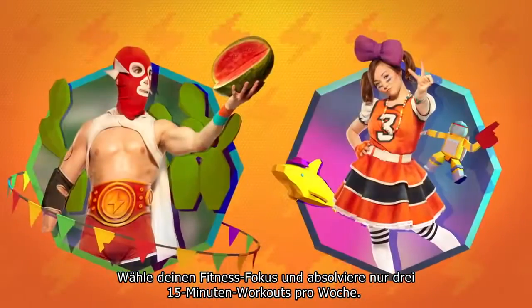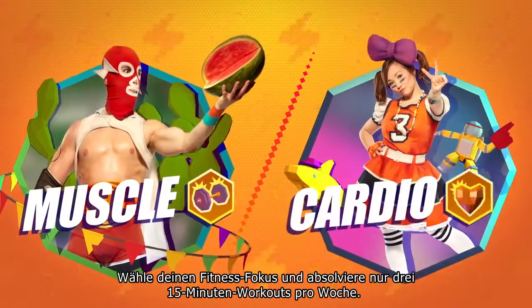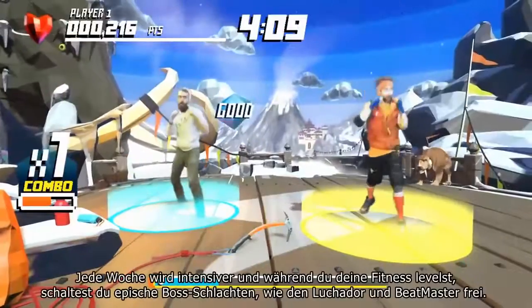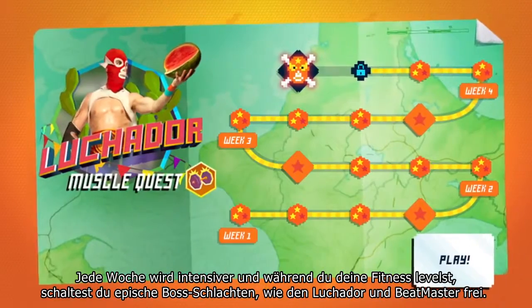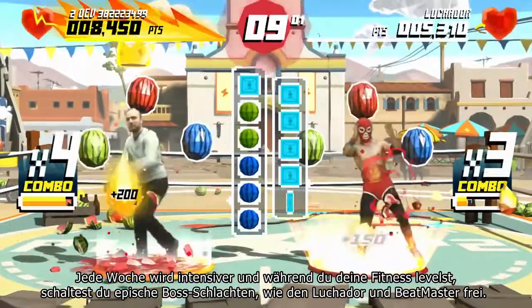Choose your fitness focus and complete just three 15-minute workouts per week. Each week gets more intense as you level up your fitness and unlock epic boss battles like the Luchador and Beatmaster.